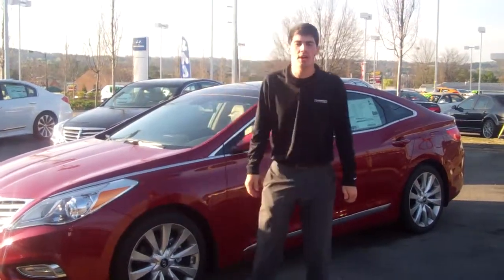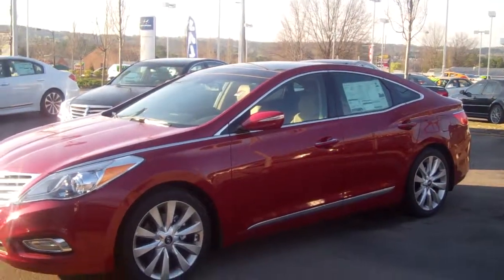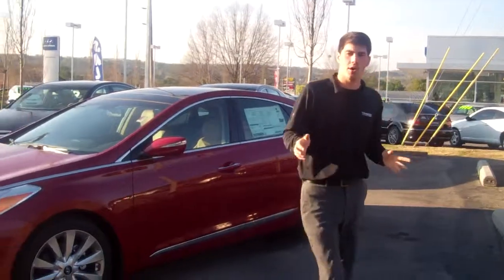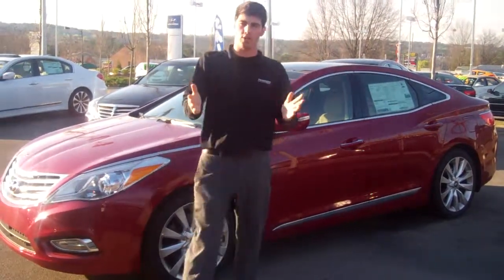Hey Randy, Jay Griffin here at Tamron Hyundai. I wanted to thank you for your inquiry on the very beautiful 2014 Hyundai Azera. Now you didn't specify exactly which package you wanted, nor the color, so I've got a beautiful red with premium package right here. I wanted to show you some of the features.